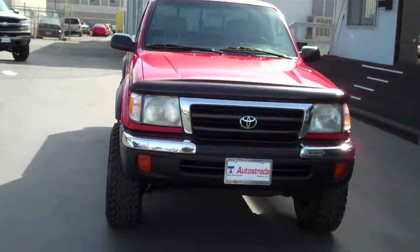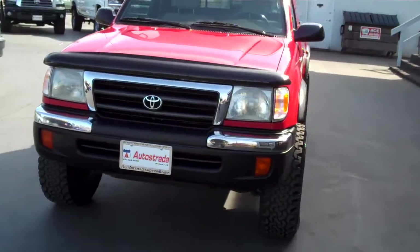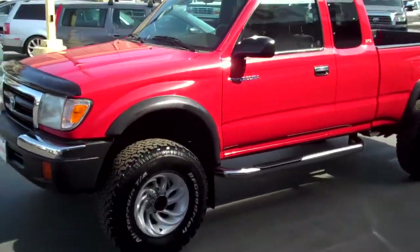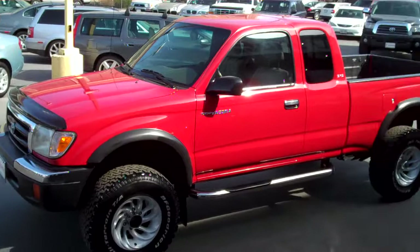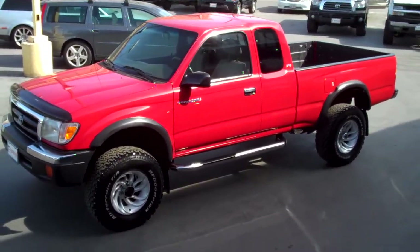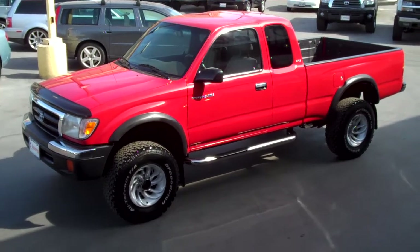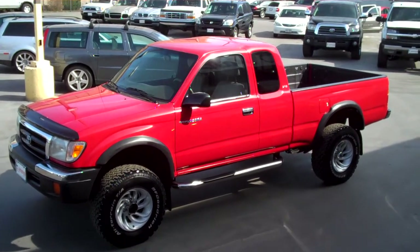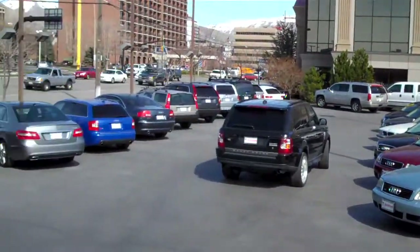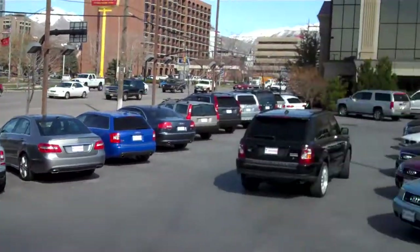Stop by our downtown Salt Lake location at 235 West and 500 South, or give us a call if you have any questions on this super clean Tacoma. You've got to check this out in person to appreciate its condition. We have a great selection of imports in our inventory in all price ranges. Hope to see you on the lot soon — thanks for looking.